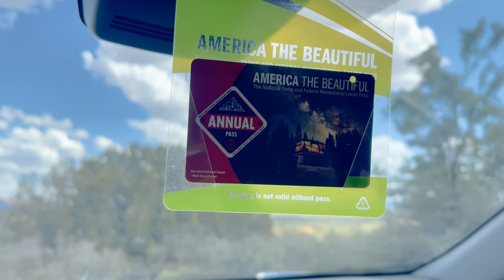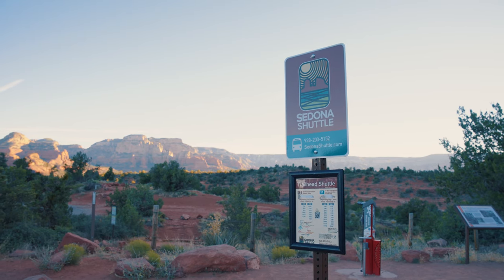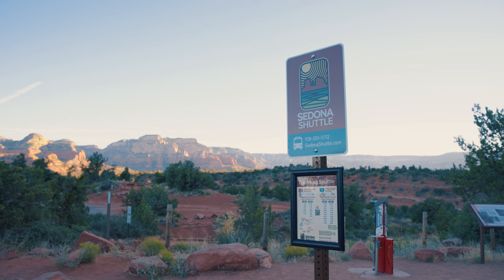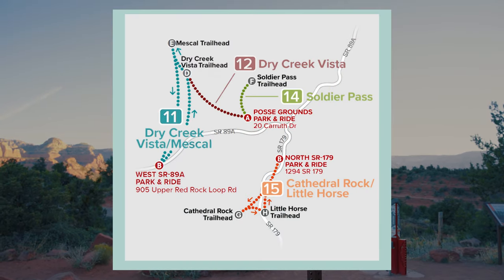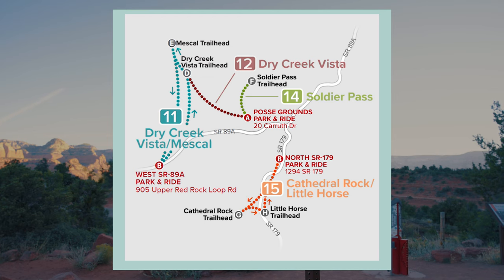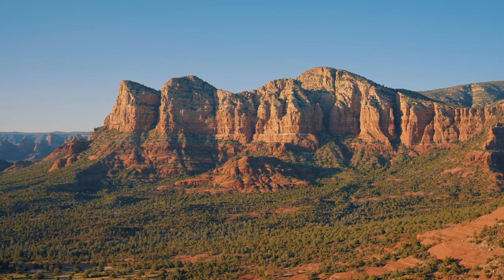If you miss out on a parking spot or don't feel like starting early, you do have a couple of other options. One is to take the Sedona Shuttle, which runs Thursdays through Sundays. From the Park and Ride lots seen here on the map, you can catch the shuttle straight to the Dry Creek Trailhead. Addresses for both lots are in the description below, as well as a link to the shuttle schedule.